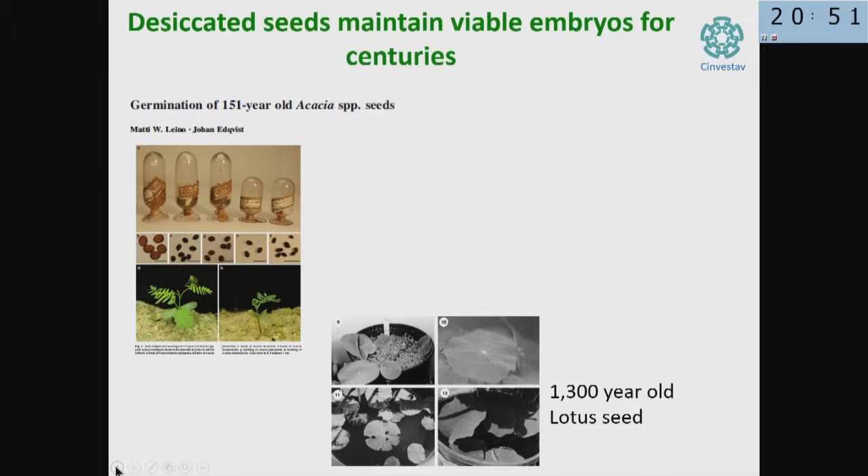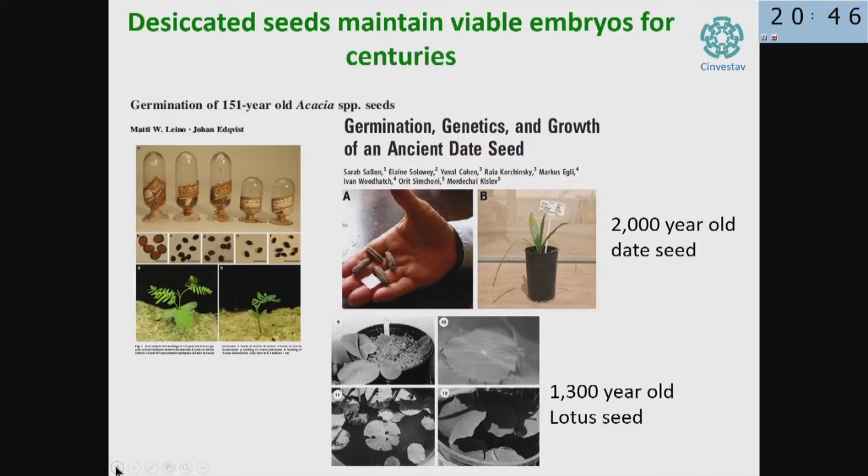The most extreme documented case — because there are some others which are not well documented — is date seeds rescued from an Egyptian tomb. You plant the seed in soil and the plant comes back. The wonder is how the plant manages to protect the embryo for such a long time, maintaining the structure of membranes, proteins, RNA, and DNA. In particular DNA, because DNA becomes hydrolyzed by chemical reaction — not only biological reaction, but in the presence of slight amounts of water, DNA hydrolyzes spontaneously by different mechanisms. How does a seed protect the embryo to survive for over 2,000 years?